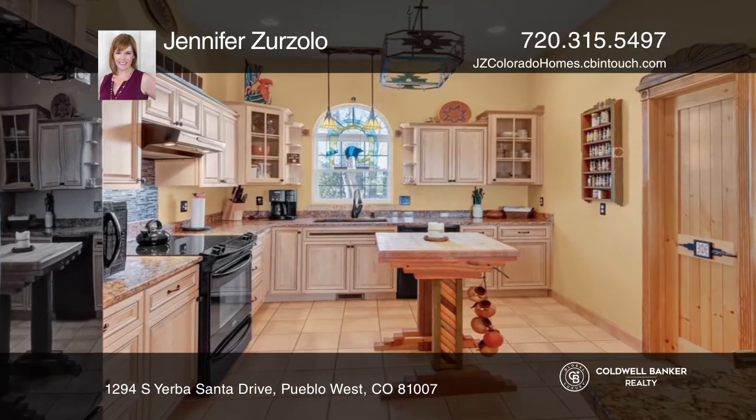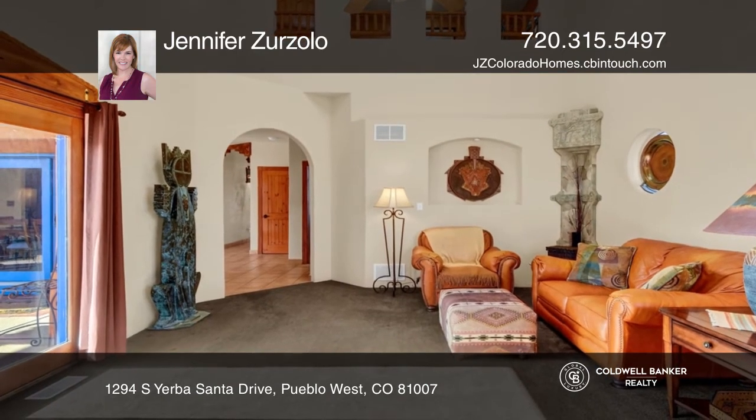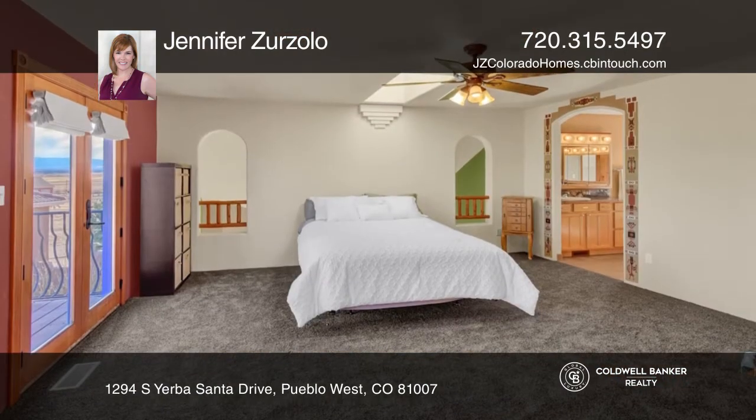Upstairs features the master suite and a study, as well as a private balcony. This home is complete with a lower level, a four-car garage, and an enclosed courtyard.